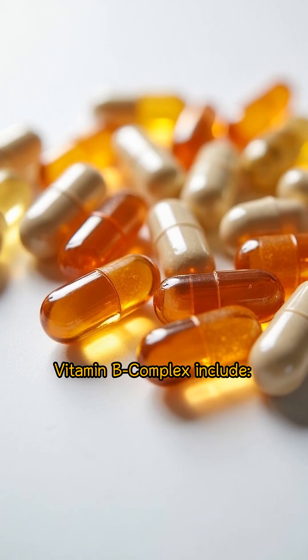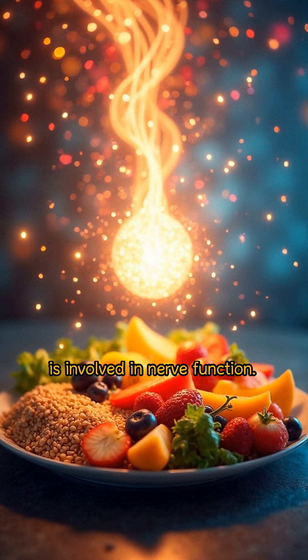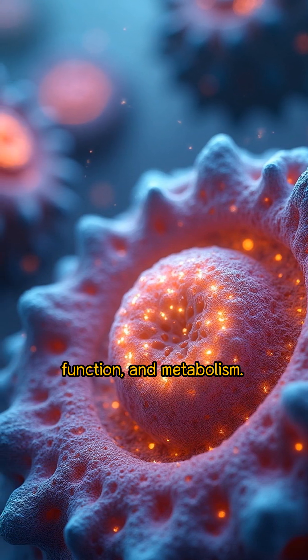Vitamin B complex includes Vitamin B1, thiamine, which helps convert food into energy and is involved in nerve function. Vitamin B2, riboflavin, is essential for energy production, cell function, and metabolism.